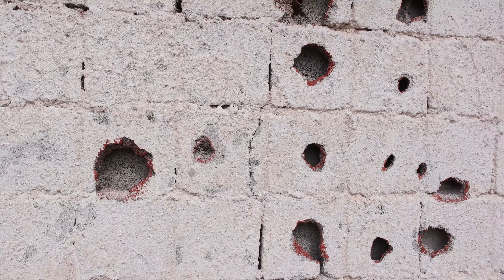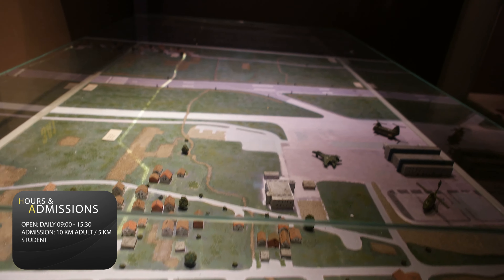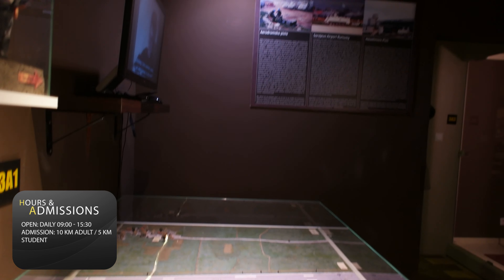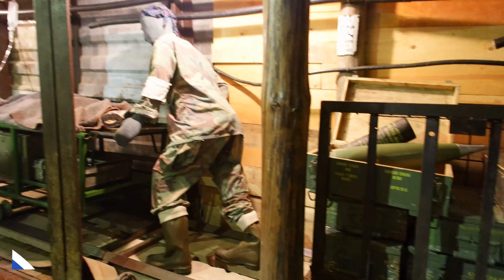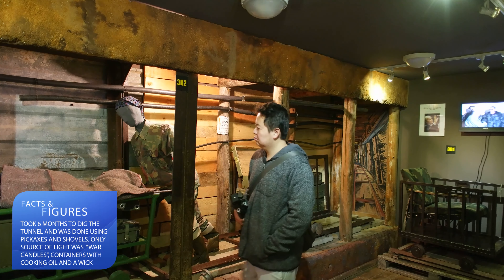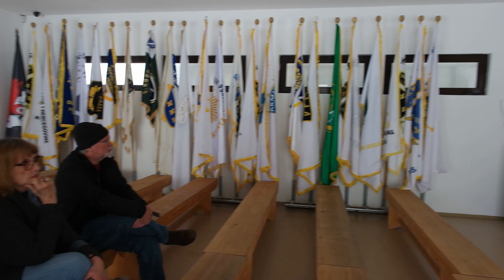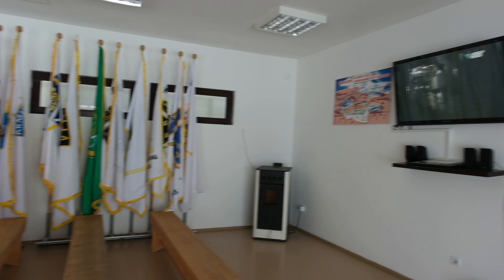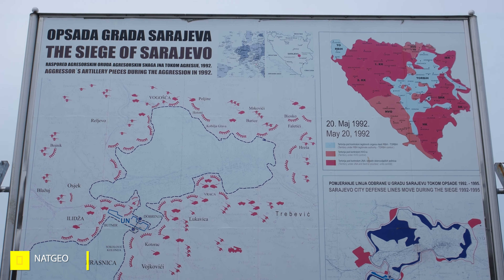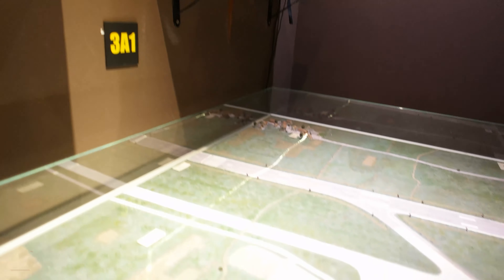The Sarajevo Tunnel Museum was built onto a historic private house whose cellar served as an entrance to a famous tunnel, built by the besieged citizens of Sarajevo and the Bosnian army in order to link the city — which was entirely cut off by Serbian forces — with the Bosnian-held territory on the other side of the Sarajevo Airport, an area controlled by the United Nations. The tunnel provided the people of Sarajevo with essentials such as food and humanitarian aid for their minimal subsistence.